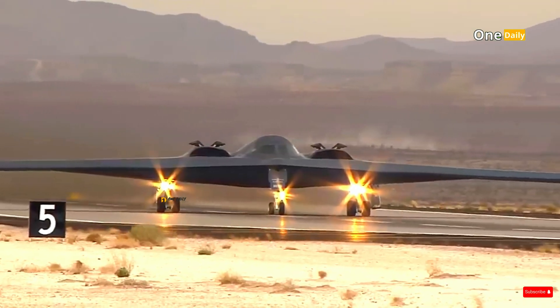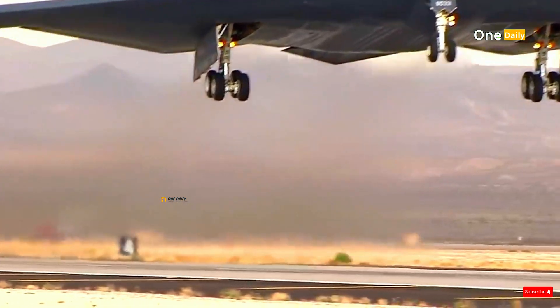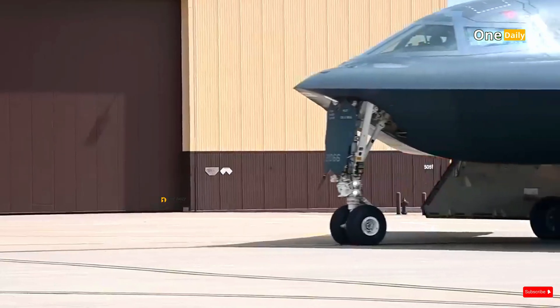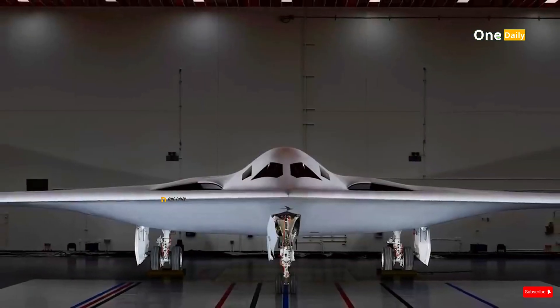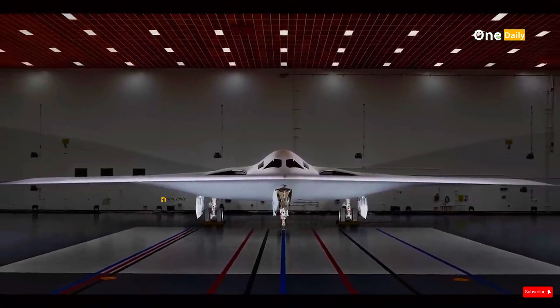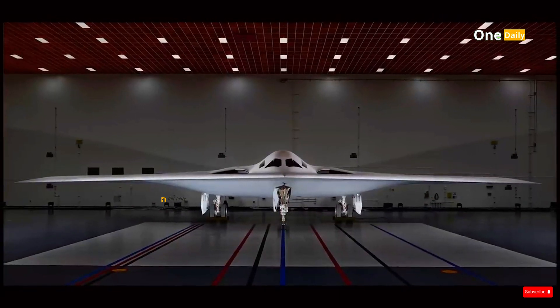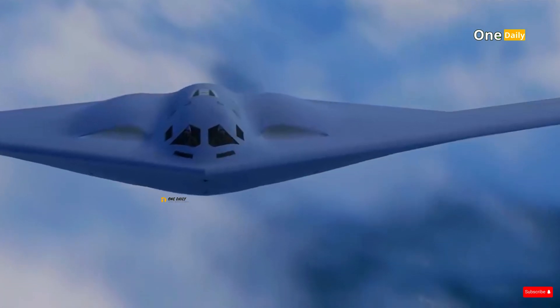The B-2 Spirit, despite being a stealth aircraft, has several limitations. One of them is the very high operational cost, as well as more complicated maintenance. The B-21 Raider is designed to overcome these problems with lower production and maintenance costs, as well as better operational flexibility.